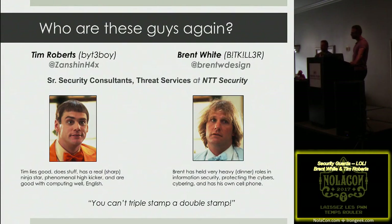A little bit of random information about us — and as you can tell from this slide, we're very immature.